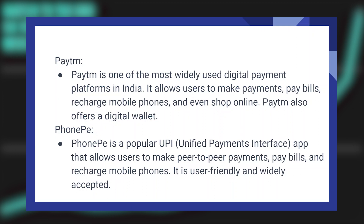PhonePe is a popular UPI app that allows users to make peer-to-peer payments, pay bills, and recharge mobile phones. It is user-friendly and widely accepted.